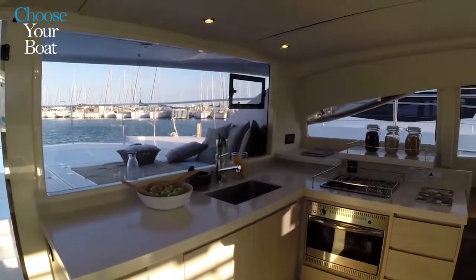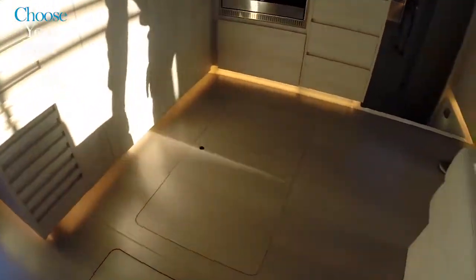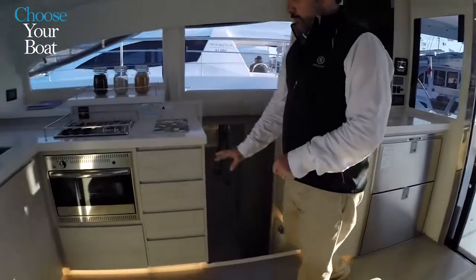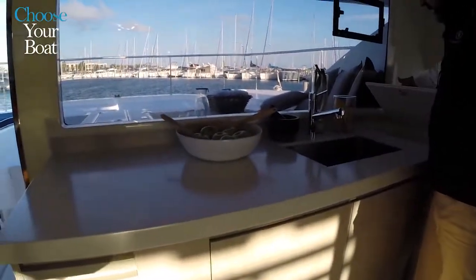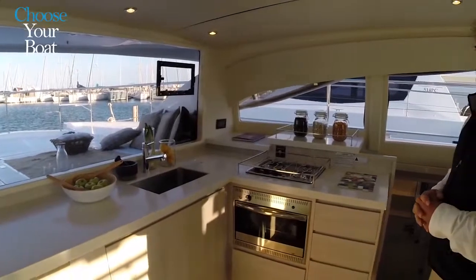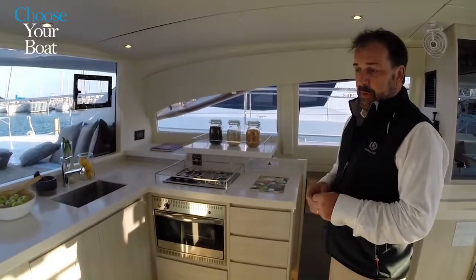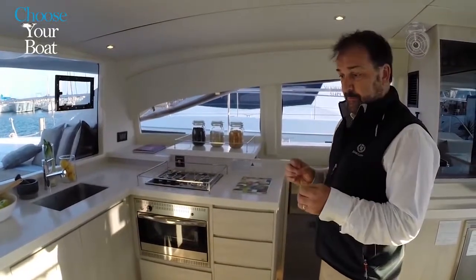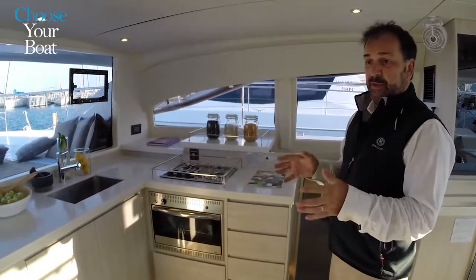Everywhere in this boat you're going to have very good visibility all around. There's storage in the floorboards, an extra ottoman to add more seating, drawers, a trash can, and a drying area — a second area for dishes. Everything is very easy to access. A key philosophy of Leopard is that every piece of equipment, every tank, pump, and fitting is accessible and replaceable without cutting panels — everything can be easily reached.